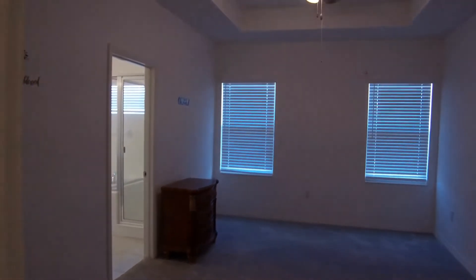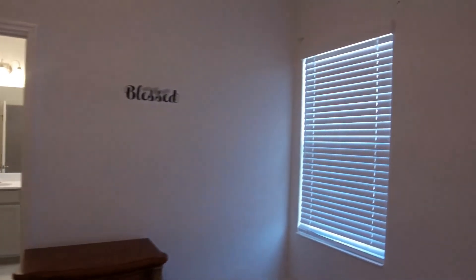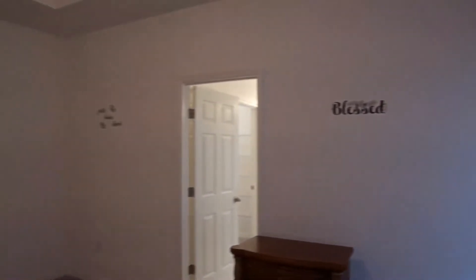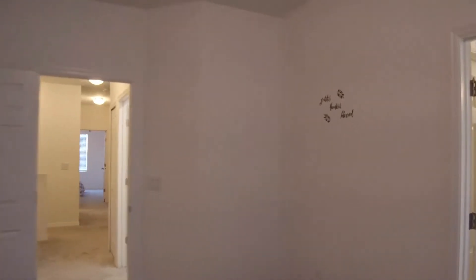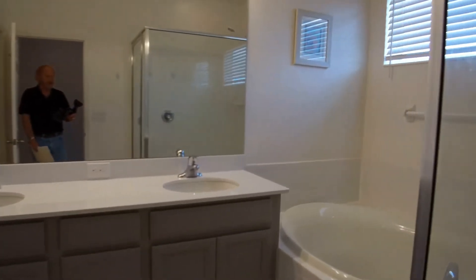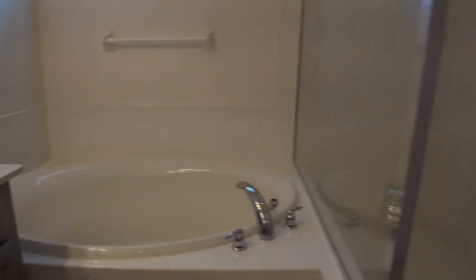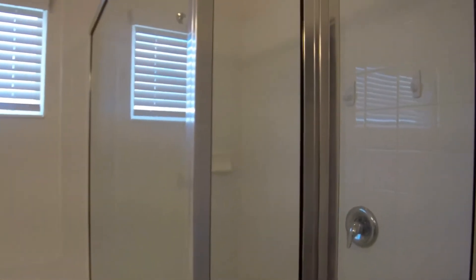At this end of the hall is your master bedroom. This is an 11 by 15 master bedroom. The master bath features twin sinks, garden tub, and a large shower stall. You also have a large walk-in closet.